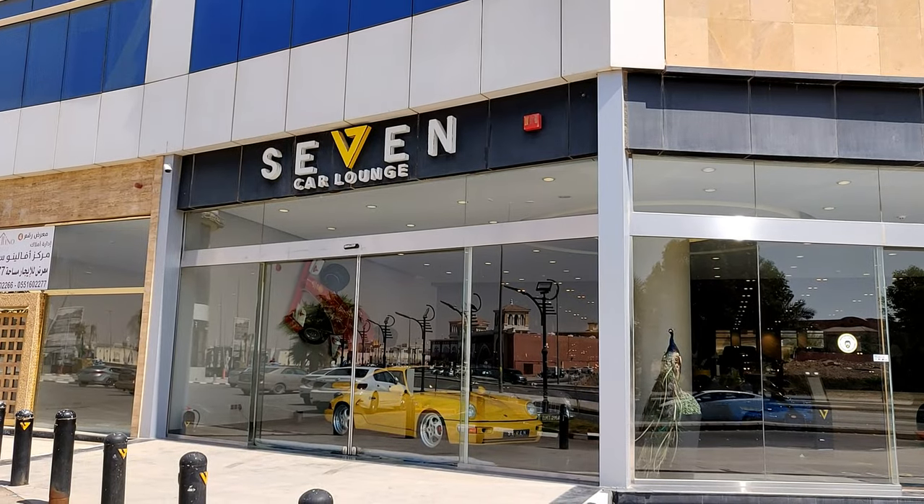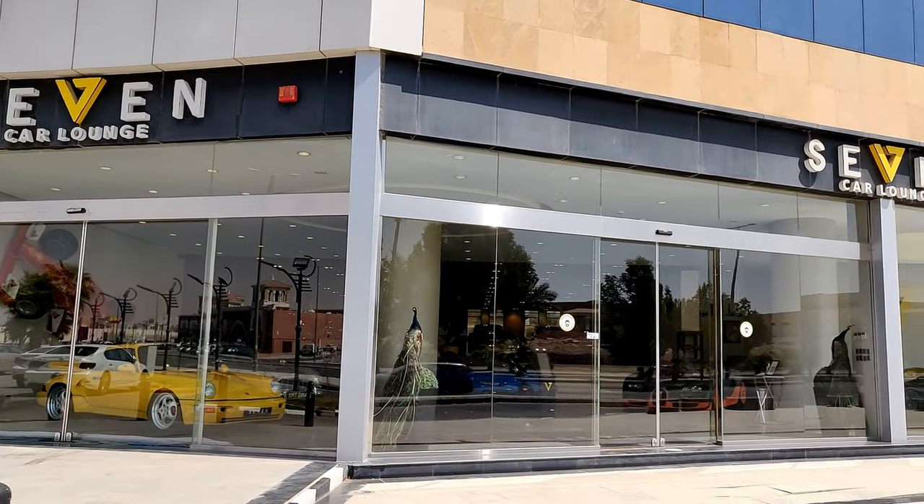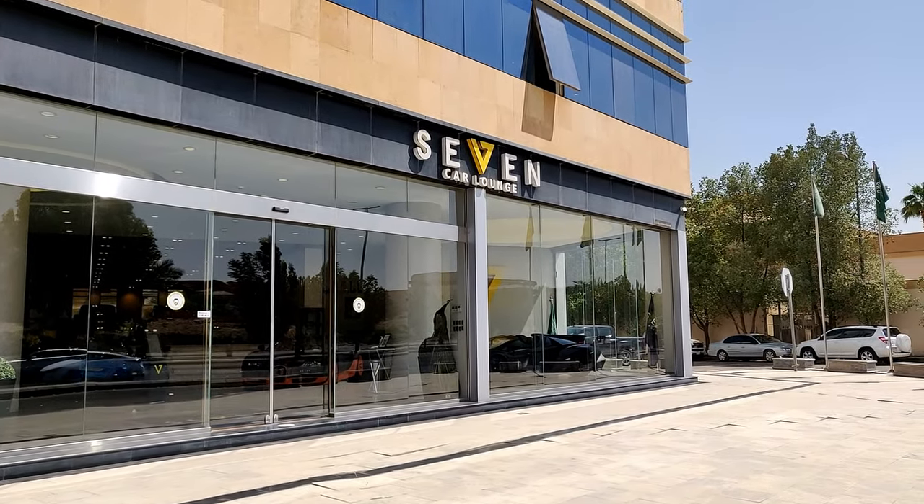Hello everyone and welcome back to the channel, hope you're all safe and healthy. In today's video I won't be doing my usual car reviews, but I'll be taking you on a showroom tour of Seven Car Launch, and this will also be my first vlog on the channel. Seven Car Launch here in Riyadh, Saudi Arabia has a pretty exclusive collection of hypercars, supercars, and super SUVs, so I'll be taking you through a tour and going through some details about those specific cars.